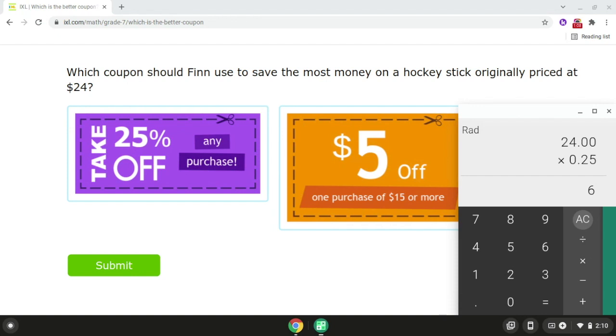Now we're going to compare the coupons. So we have $6, and we also have $5. Since $6 is more than $5, Finn should use the first coupon to save the most money.